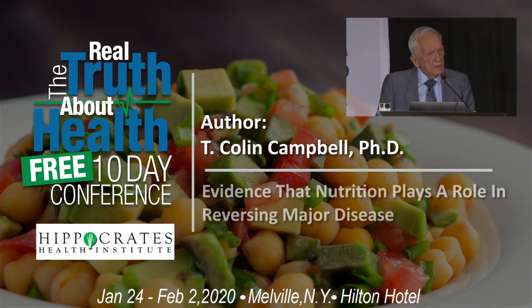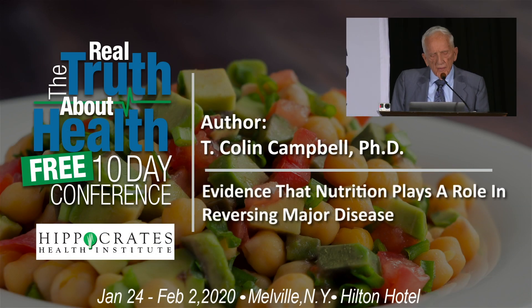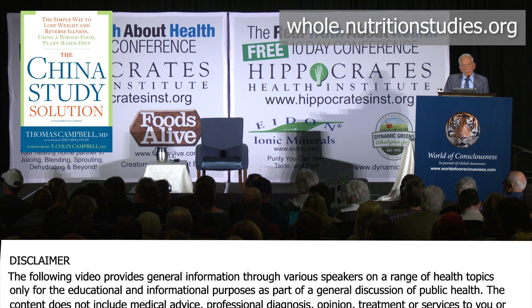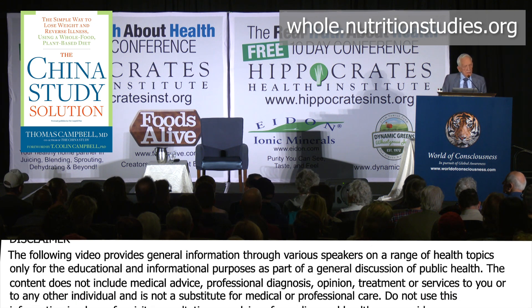There was something else I saw at the time that really piqued my interest. There was a study done in 1981 — not a little study, it was a fairly good-sized study. These researchers were looking to see whether there are some other factors amongst smokers that might affect the risk of getting lung cancer.